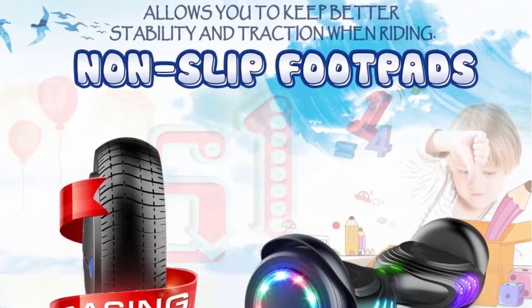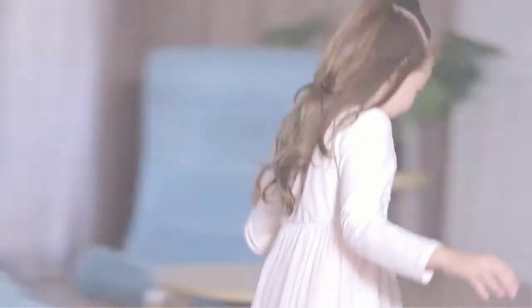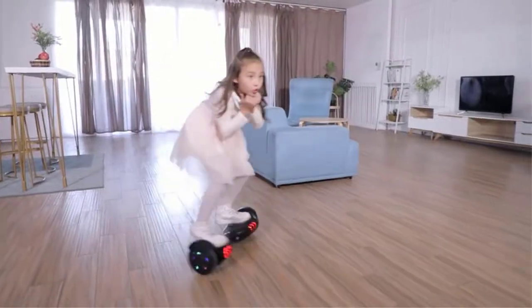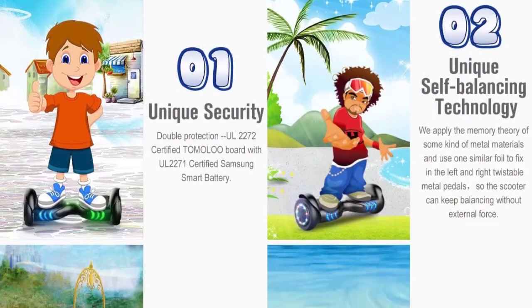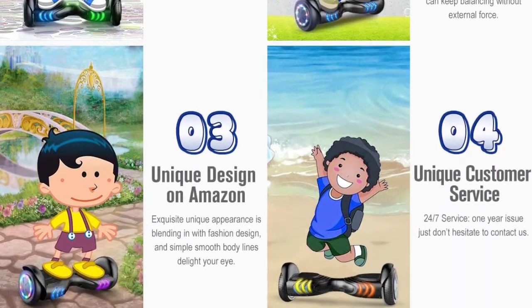You can also take care of any manufacturer problems with Tomalu's included 1-year warranty. Pros: unique rhythm LED lights, more heat and fire resistance than most models, super stable and smooth ride with self-balancing functionality. Cons: lights can't be turned off.